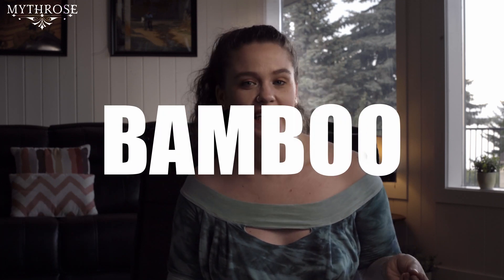Hello, my benevolent builders. My name is Heather and welcome once again to the MythRose channel. In this video we're going to talk about bamboo fabric — what it is, how it's made, and whether or not it's good for the environment.